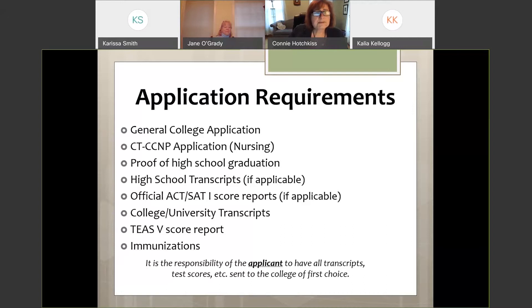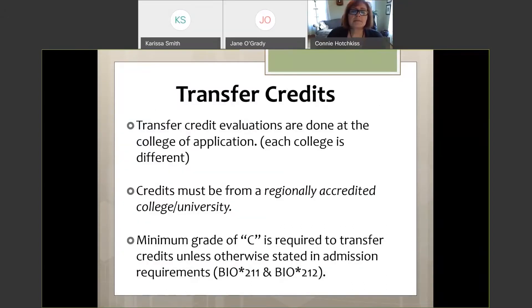Regarding transfer credits: if you've taken college classes at other institutions, make sure transcripts are sent here and evaluated. Each college is different — a course that transferred one way elsewhere may not transfer the same way here. Credits must be from a regionally accredited college or university, and a minimum grade of C is required to transfer credits, unless otherwise stated. For nursing specifically, your biology, A&P 1, and A&P 2 require a C-plus, not a C.